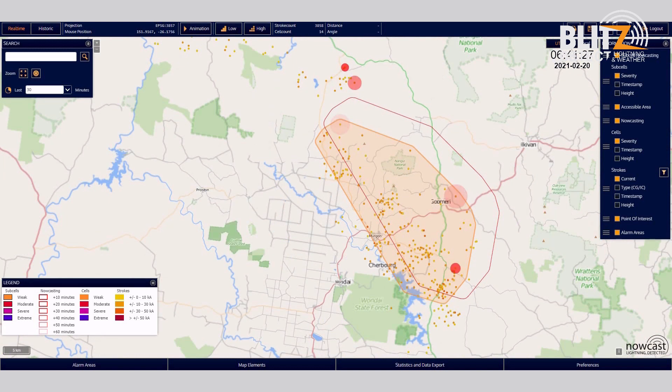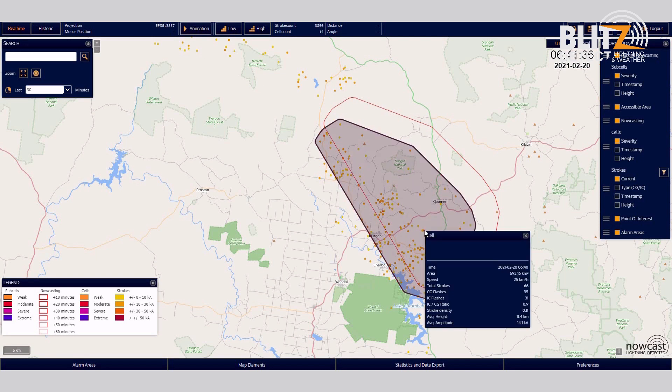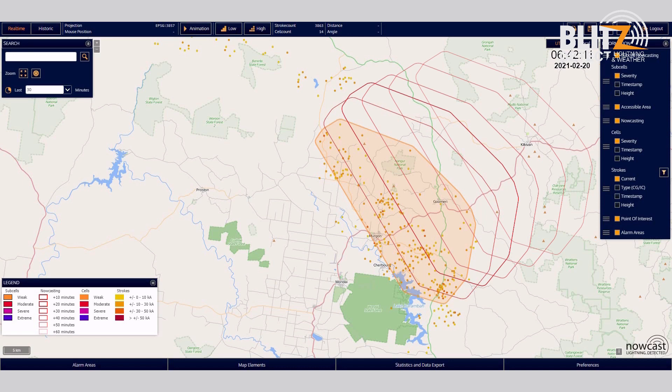The high precision of our lightning data permits the nowcasting of where, at what speed, and with what intensity one can expect thunderstorms in a particular area. The system does not only show lightning, but also lightning cells. Lightning cell forecasts are made on the basis of the cell's direction and speed. This is a unique feature of the Nowcast system.